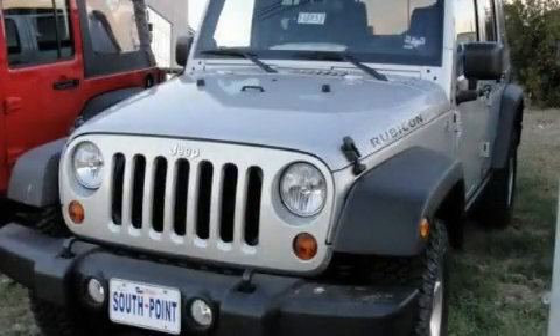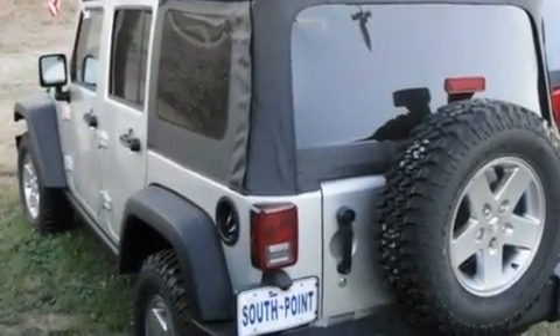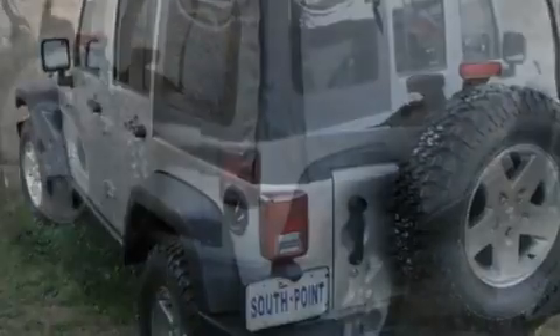This is a brand new 2011 Jeep Wrangler, ready for the trail. It has a 3.8-liter six-cylinder engine and an automatic transmission.